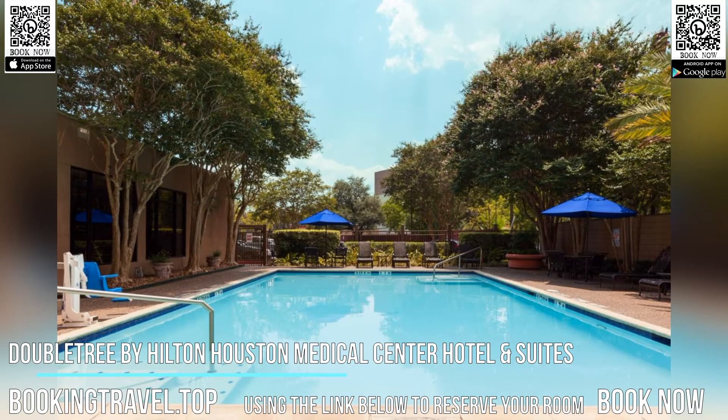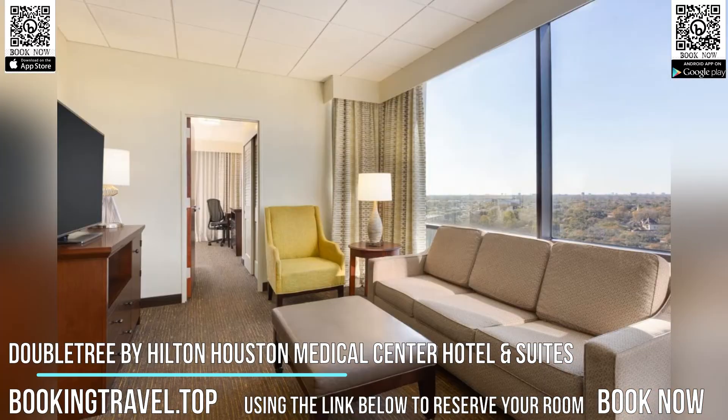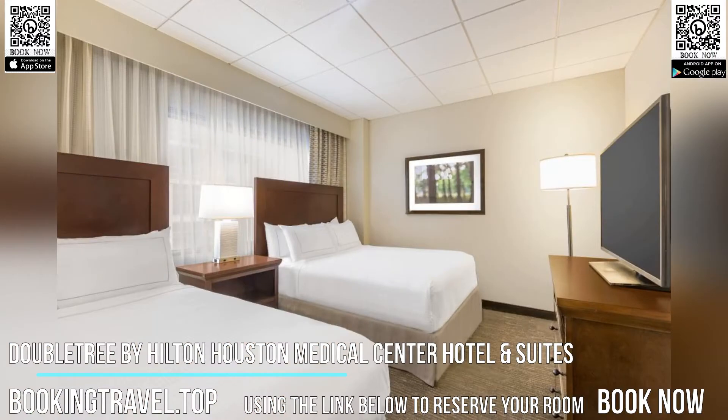Every room includes a flat-screen TV, a coffee machine and a private bathroom equipped with a bath or shower. Some rooms feature a seating area to relax in after a busy day, and other select rooms offer a full kitchen.